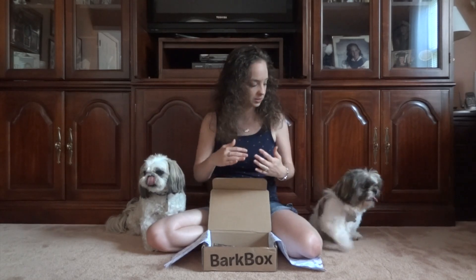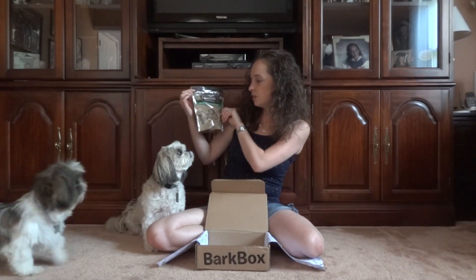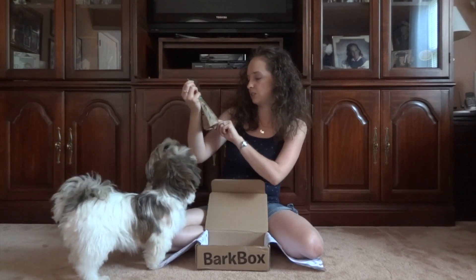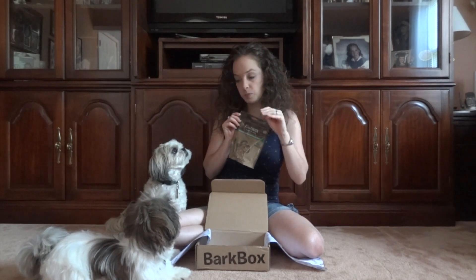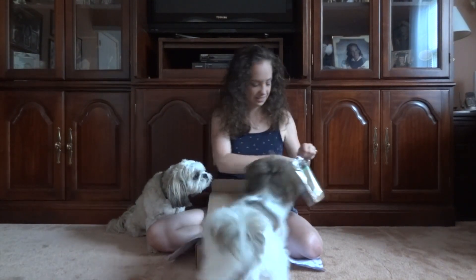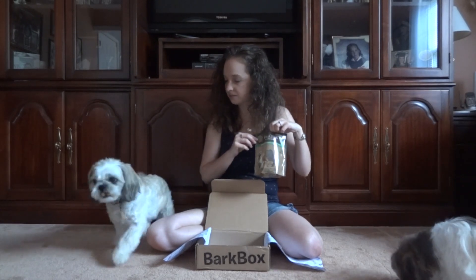And the last thing in this month's BarkBox — you're ready? You have roasted duck with carrot and orange cookies. It's from Lucky Dog — grain-free, premium, all-natural dog treats, made in the USA, made with 100% all-natural ingredients. Do you guys want to try these too? Do you guys want a treat? You've got to speak. Good boy. Let's try these dog treats — you guys are going to get fat! Here you go. They're little hearts. They smell like dog treats. They're pretty good, right?